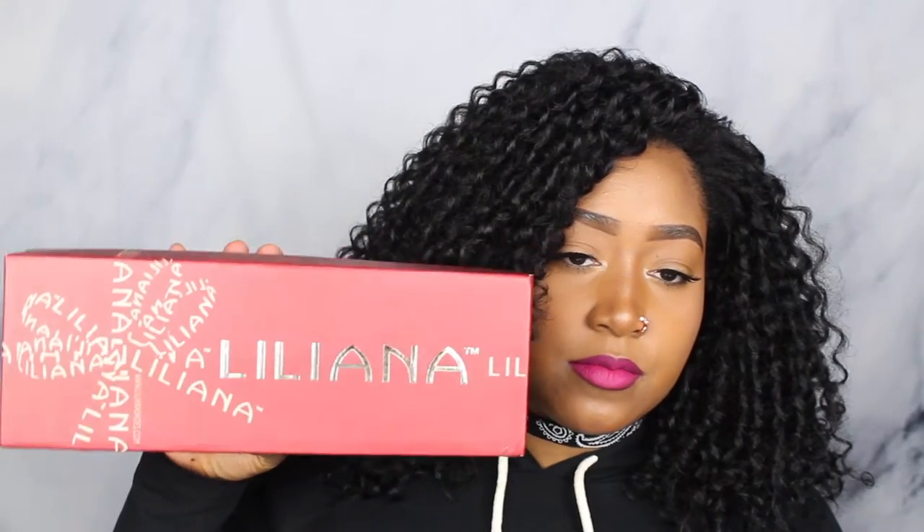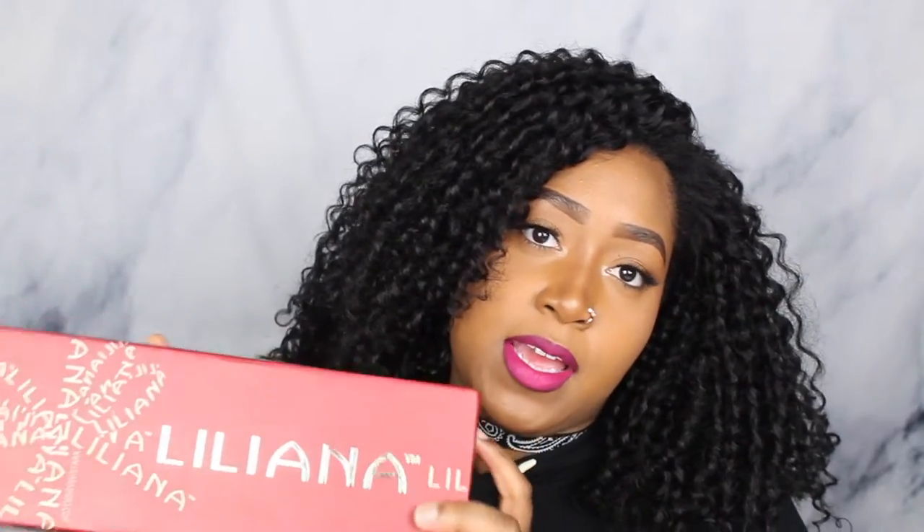These are by the brand Liliana. I ordered these off of Urban OG. Liliana is actually one of my favorite brands. You can find this brand on Urban OG, Gojang, Agassi, and some other retailers.